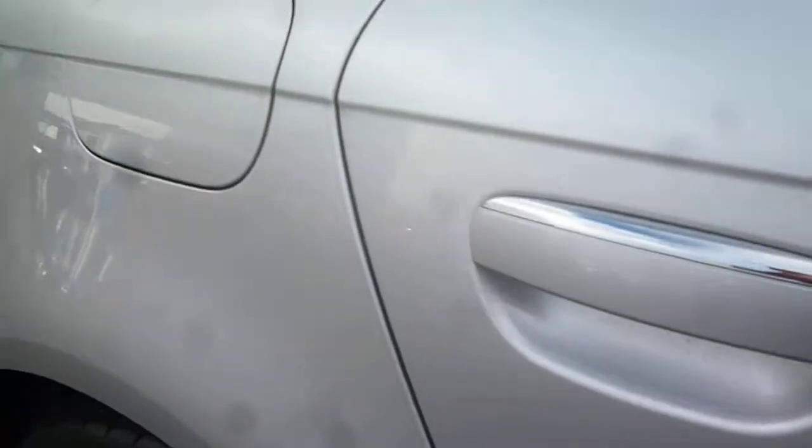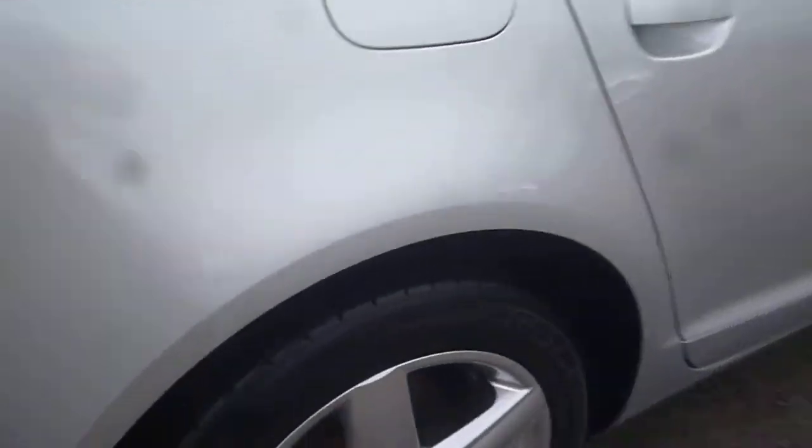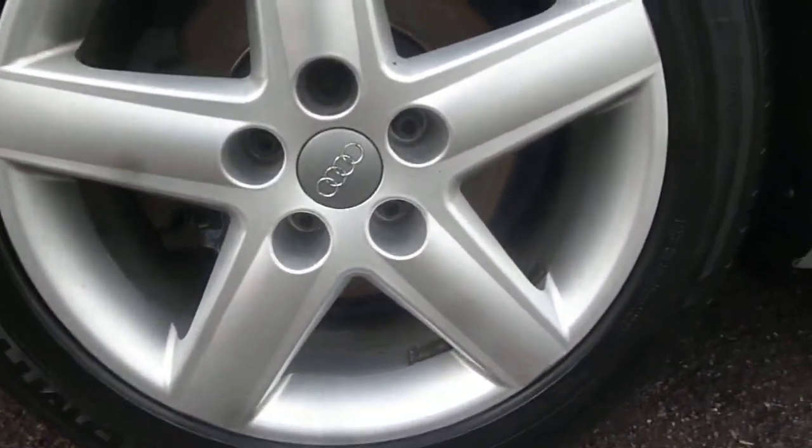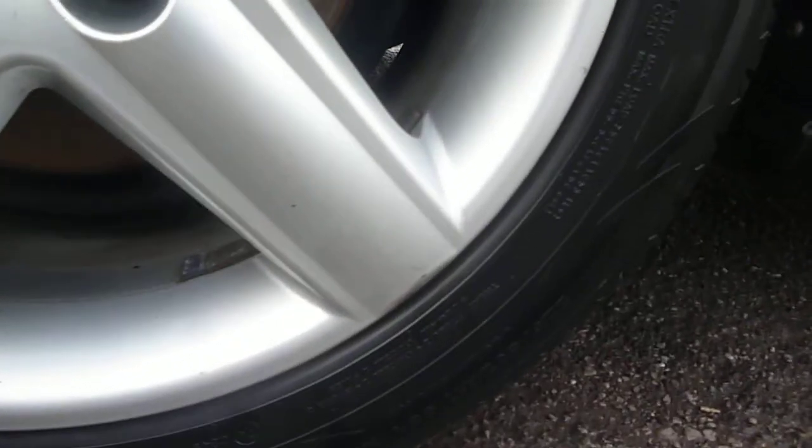Light marks to the rear door that should buff and polish. There's a small chip and dent here and here. A light mark again to the rear quarter just here, which again should flatten and polish out nicely. The offside rear alloy is generally good, with just a minor mark at the end of this spoke here.